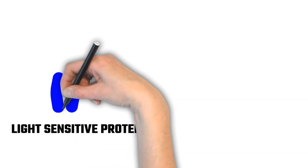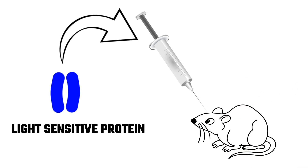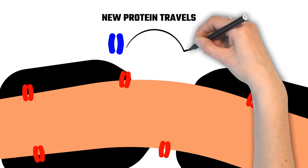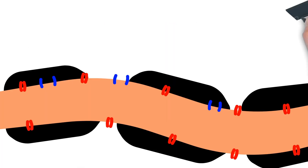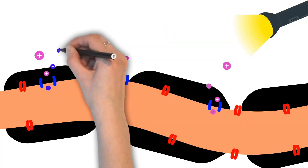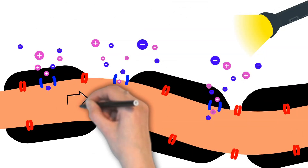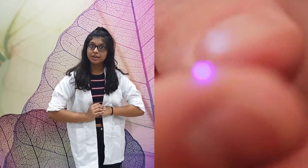The protein was injected into the brain of a mouse. The protein travelled and got attached to the neuron, making the neuron channel sensitive to light. As now we could control the flow of charges with the help of light, a small LED light was injected close to that specific neuron.